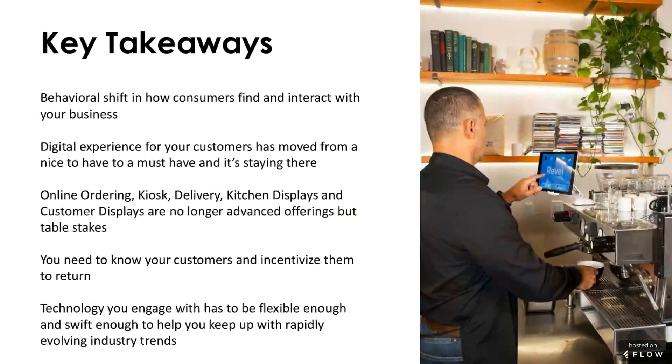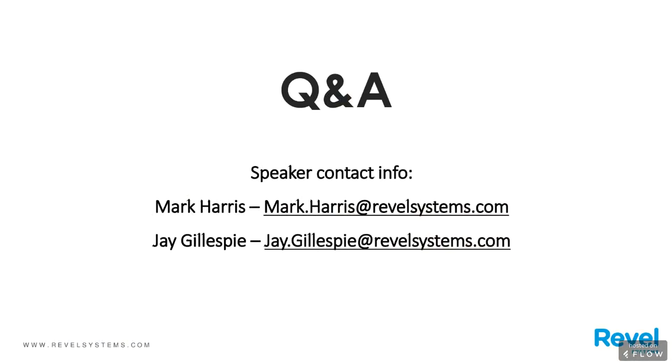That's really all we have for today, so we'll open it for questions. Great, thanks so much Jay and Mark for all that wonderful information. And now we'll turn to questions from our audience. Please use the submit functionality on your webinar console to ask a question.